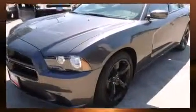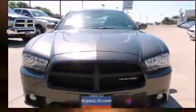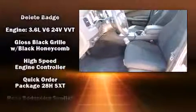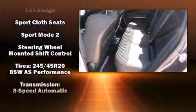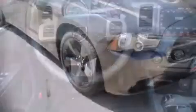Dodge also prioritized safety and security with features such as head curtain airbags, front and side impact airbags, traction control, brake assist, anti-whiplash front head restraints, ignition disabling, and four-wheel disc brakes with ABS. This car was designed with safety in mind, allowing you to drive with even greater assurance.